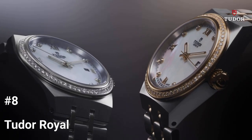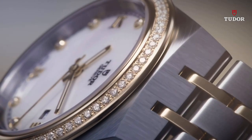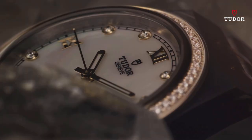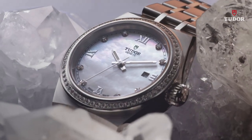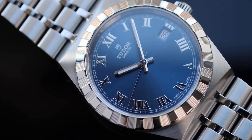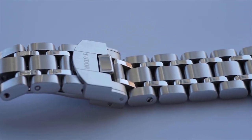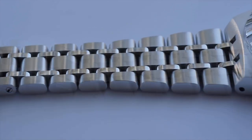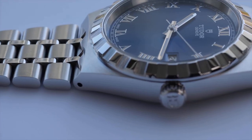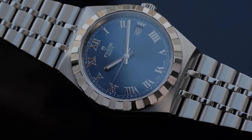Number 8: Tudor Royal. The Tudor Royal collection is the pinnacle of adaptable and reasonably priced sports chic with its integrated metal band, notched or diamond-set bezel, and automatic movement. Tudor originally adopted the moniker Royal to emphasize the excellent quality of their timepieces in the 1950s. The Tudor Royal collection offers self-winding sports chic watches with integrated bracelets that are both inexpensive and uncompromising, keeping in mind its history. This collection sits at the nexus of classic and sports watches, with first-rate mechanical performance and a sophisticated design.